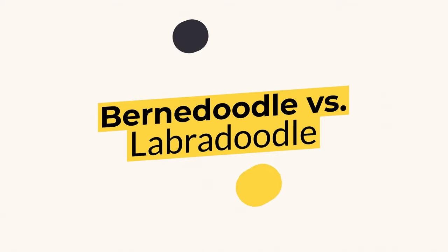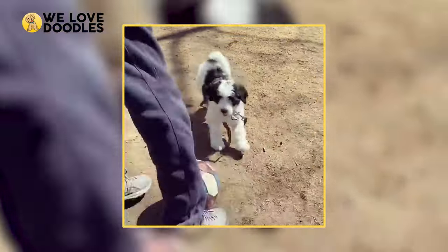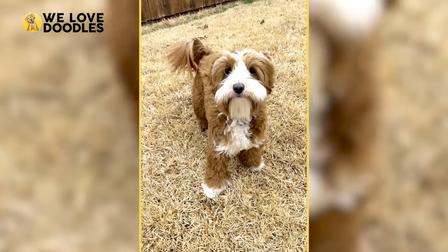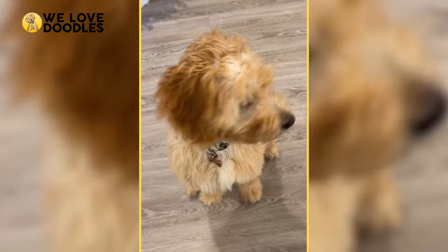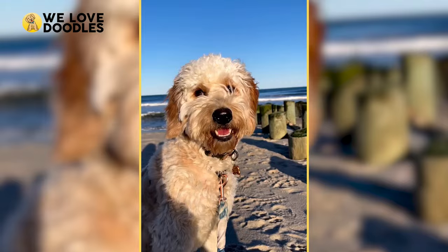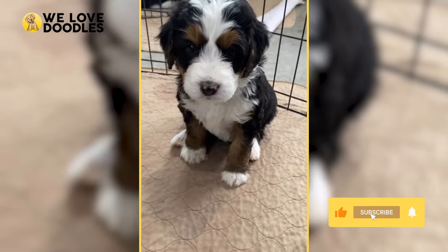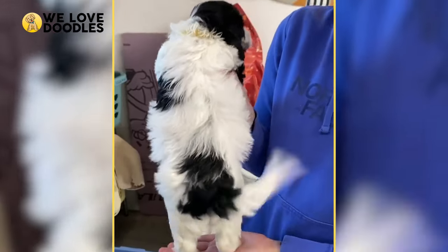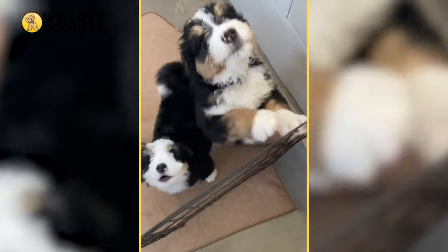Bernedoodle vs. Labradoodle. Are you new to the massive world of doodles? If so, it can probably be pretty overwhelming to sort through all of the information about breeds, temperament, and other things you probably see floating around online. Thankfully, we pride ourselves on remaining a trusted source of information about everything doodle, which is why we are happy to bring you guys another dog breed comparison video. Today's dogs will include the Bernedoodle and the Labradoodle, two of the most popular doodles you can find. We will be going pretty in-depth here so that anyone deciding for themselves will have as much info as possible, and we encourage you all to give your thoughts down in the comments below too. With all that out of the way, let's take a look at both the Bernedoodle as well as the Labradoodle and try to figure out what both can offer.